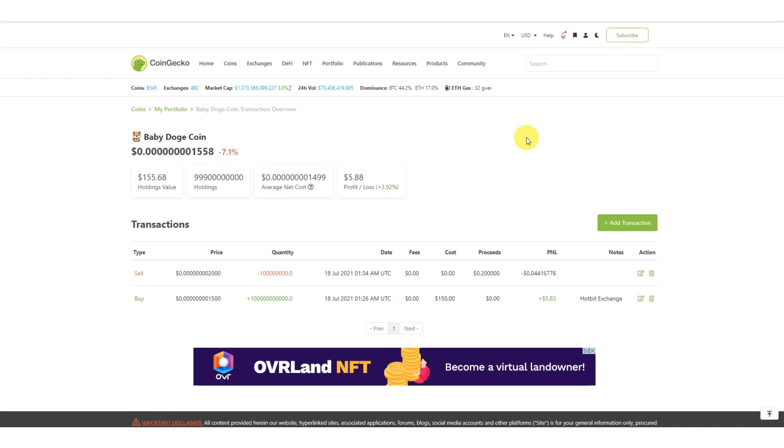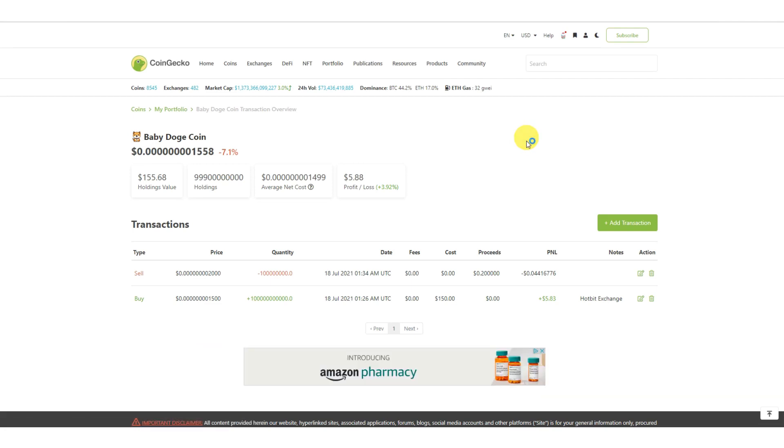There is some manual process involved. There are websites and apps that say they'll allow you to do this automatically, but the problem is most of them don't have all the coins — so you might buy some coins and can't add them because they're not listed — or they don't have the exchange you bought on, so they can't sync. I tried one of those but realized there were a lot of coins missing, so I moved everything to CoinGecko.